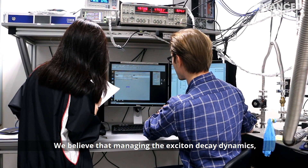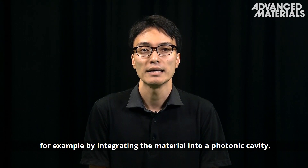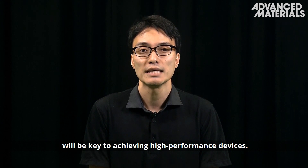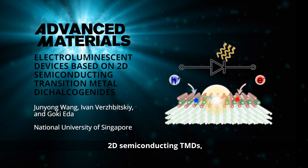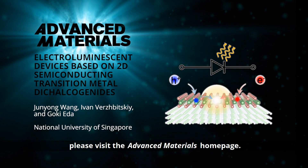We believe that managing the exciton decay dynamics — for example, by integrating the material into a photonic cavity — will be key to achieving high-performance devices. To find out more about excitonic electroluminescent 2D semiconducting TMDs, please visit the Advanced Materials homepage.